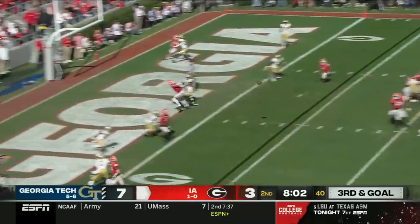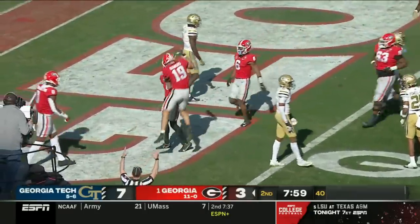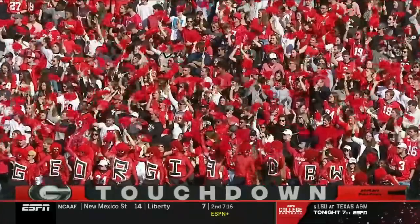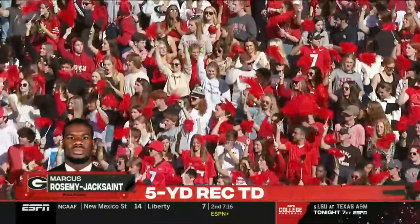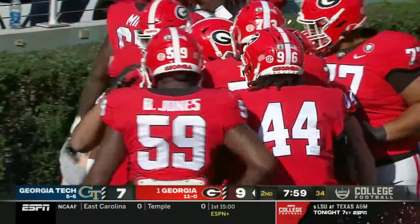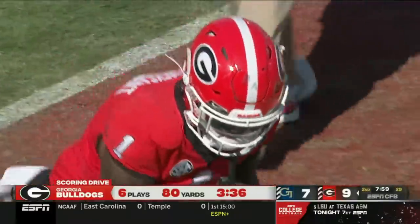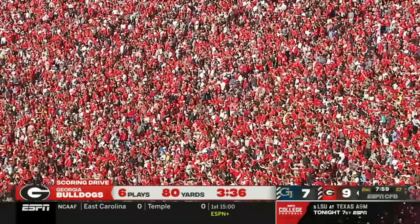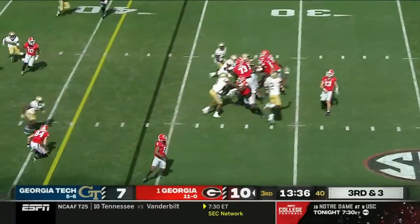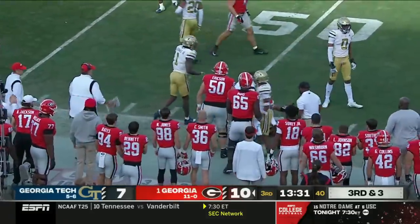Instead Bennett takes to the air into the end zone — touchdown Georgia! Georgia Tech brings a blitz, they throw behind it — wide open McIntosh rumbles touchdown down the sideline, perfectly read by Stetson Bennett.